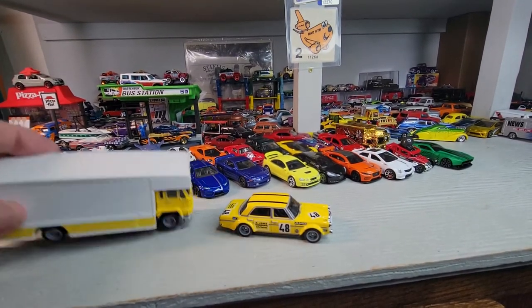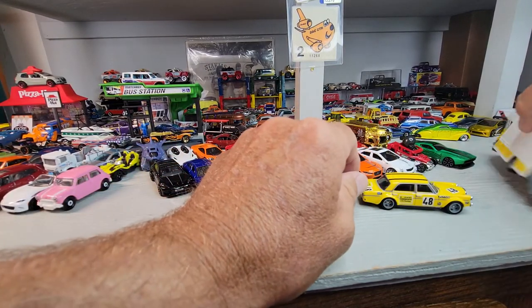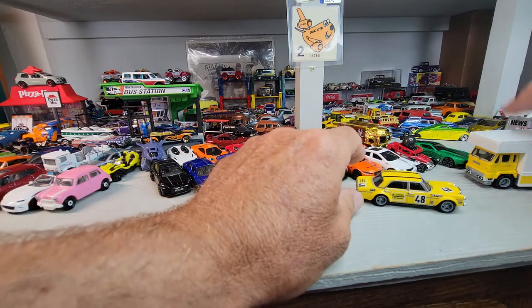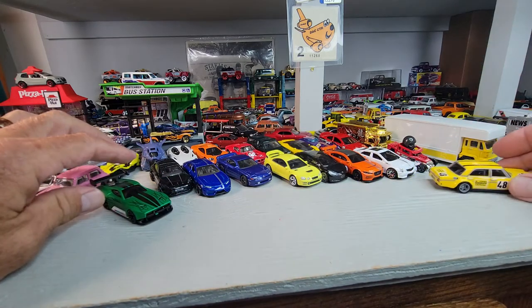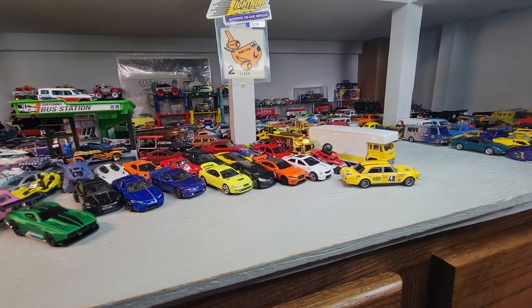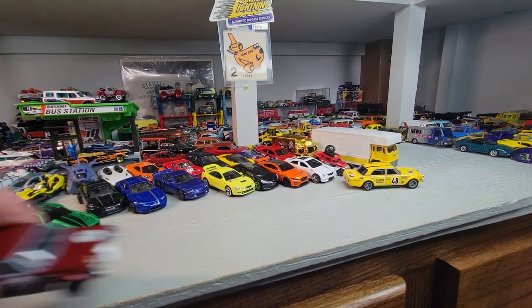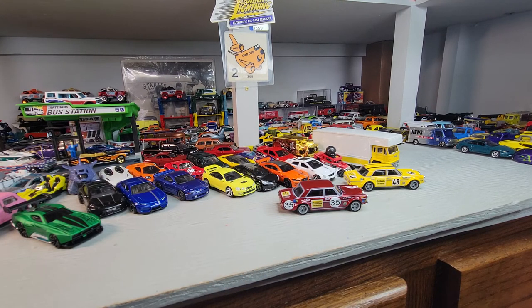That's my Hot Wheels Doll Star haul for today. Thank you for watching, stuck around for this one. Like and subscribe if you can, and until next time this is Doll Star Diecast, and we're out.